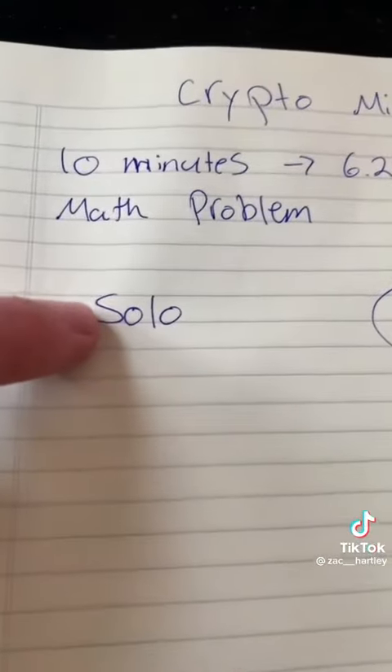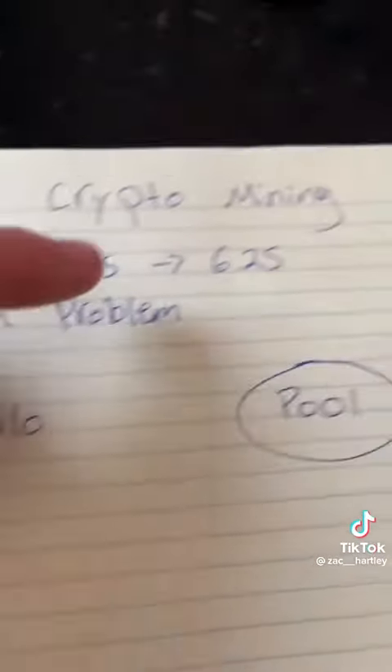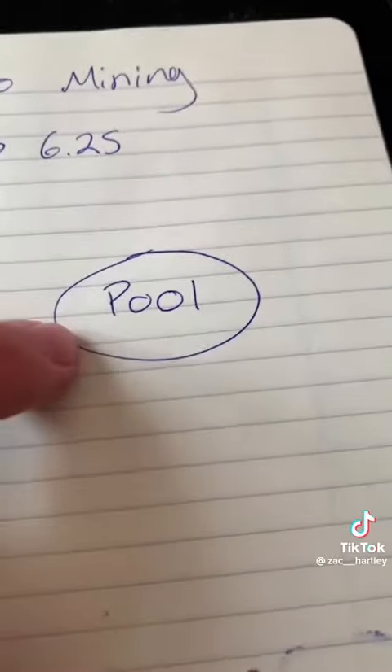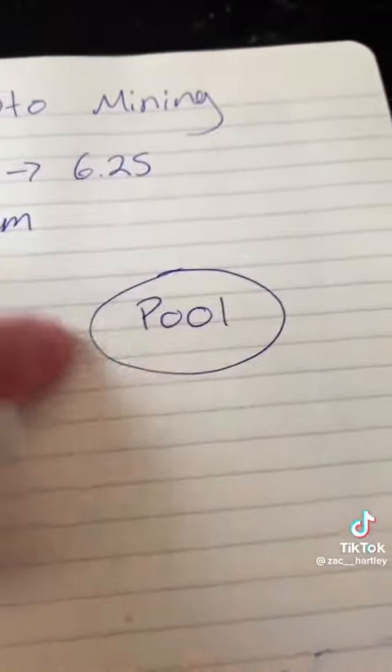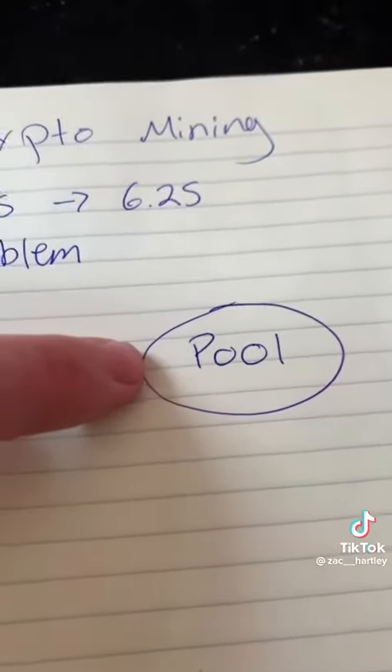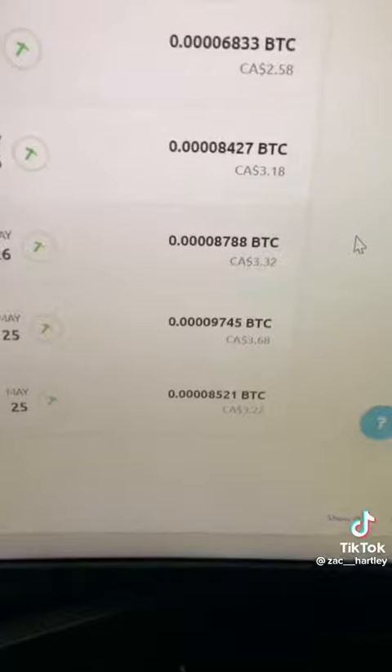However, the odds are very low because you're competing on your own against all of the other miners in the world. The other option is to pool all of your mining energy together with a bunch of other miners and then split the rewards and pay yourselves out on a steady basis. This is what I have chosen to do.